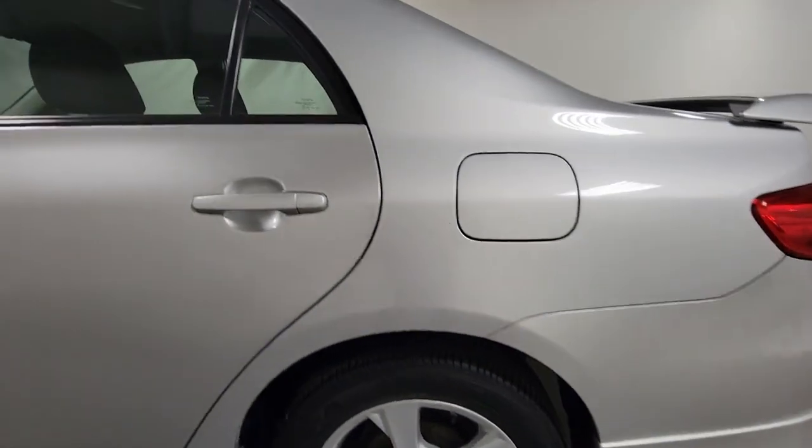Enjoy the efficiency and style this captivating Corolla has to offer. Come in for a test drive, our team will make it the best part of your day.